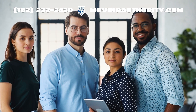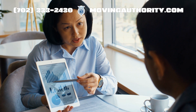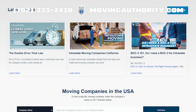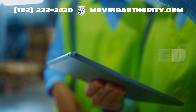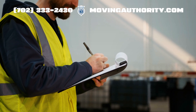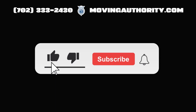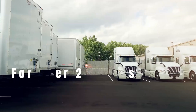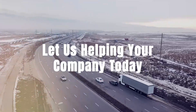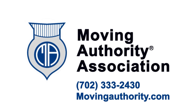For detailed assistance and to explore how we can help your operation thrive within regulatory boundaries, visit movingauthority.com. Our commitment is to keep your wheels turning, your safety scores optimal, and your authority unchallenged. That wraps up our deep dive into the MCS-150 form. Stay compliant, stay safe, and keep those wheels turning. Moving Authority Association — we have been helping people in the trucking industry for over 20 years. Call 702-333-2430 or visit movingauthority.com.